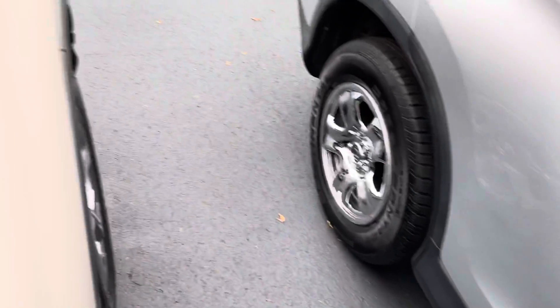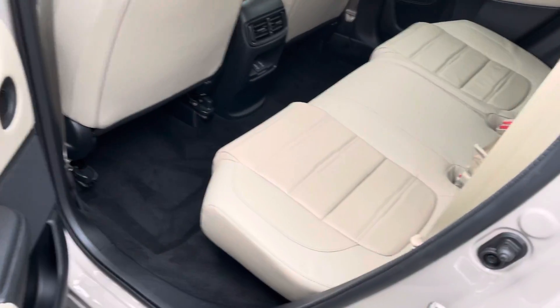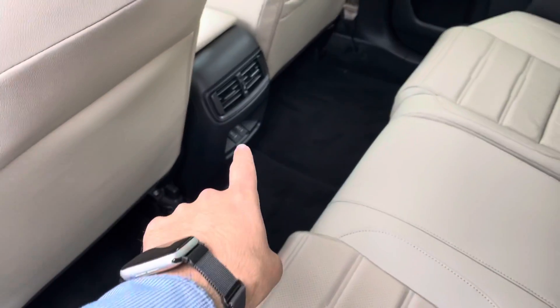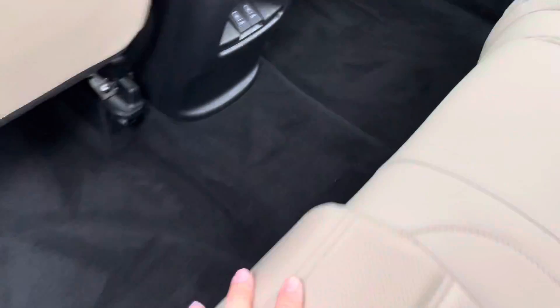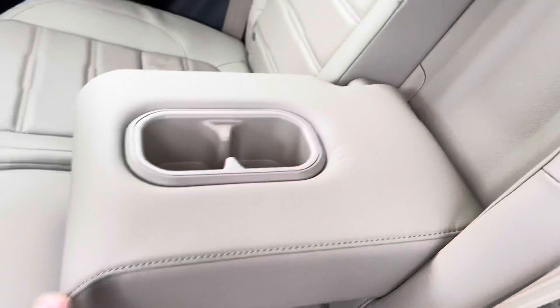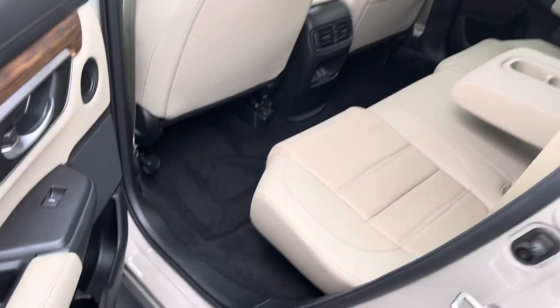Let's take a quick look at the backseat. You can see the all-leather interior continues on to the back. You have two charging ports and an additional two USB ports — and they're going to be 2.5 amps, so they'll be quick charging. You also have your center armrest that folds down, giving you two more cup holders, along with the ones on each of the doors.